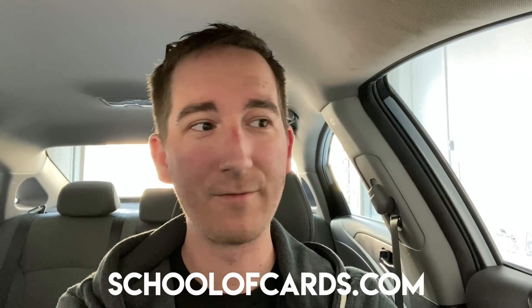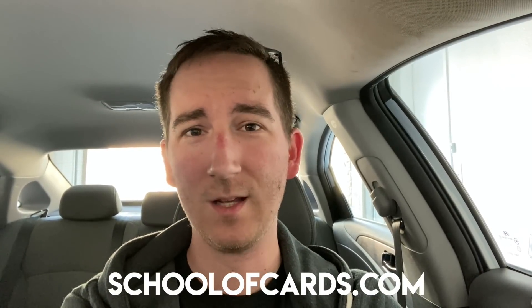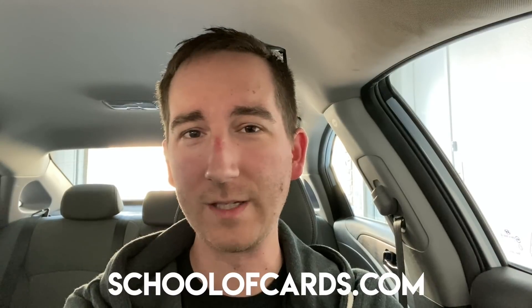Feel free to take our assessment. We'll give you a free suggestion about where your game should be headed and where your focus needs to be. But I'm running late so I gotta go.